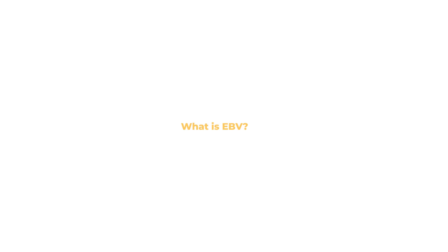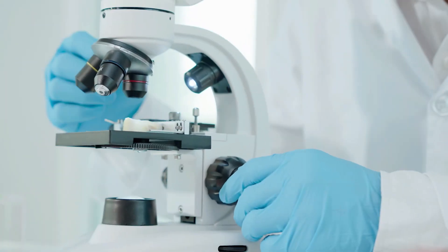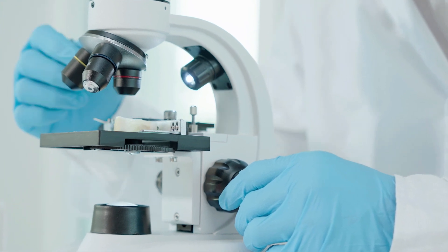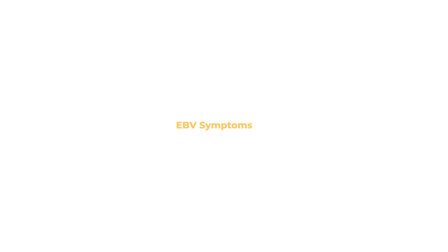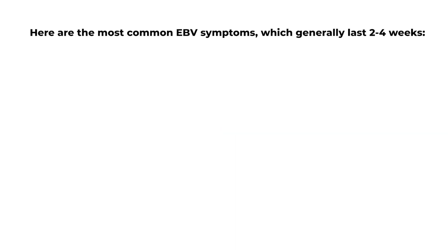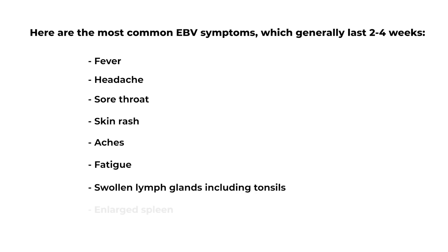What is EBV? It can cause severe health issues. Doctors can test for EBV, but because it's a virus, it doesn't respond well to antibiotics. The most common EBV symptoms generally last 2 to 4 weeks and they include fever, headache, sore throat, skin rash, aches, fatigue, swollen lymph glands including tonsils, and enlarged spleen.